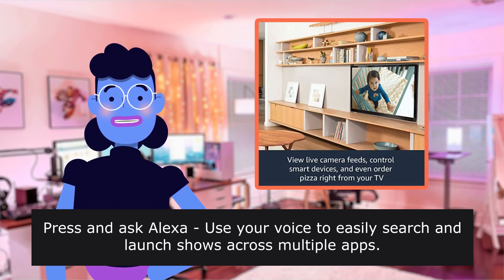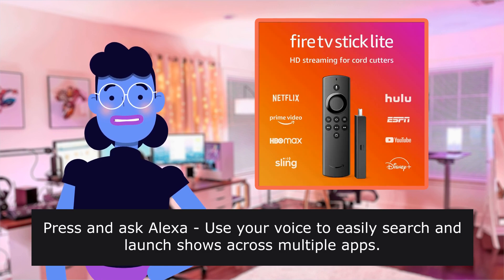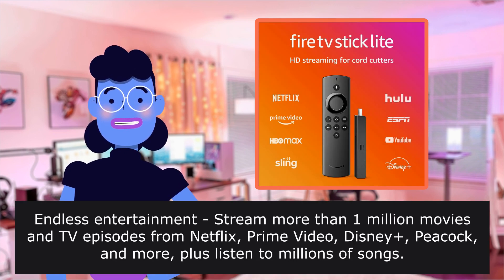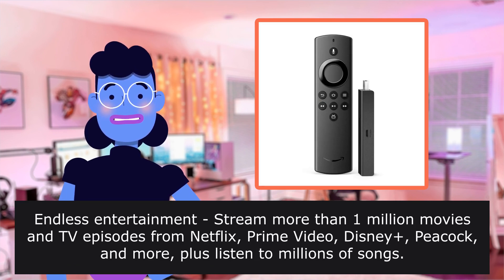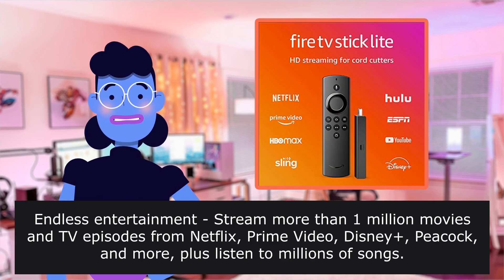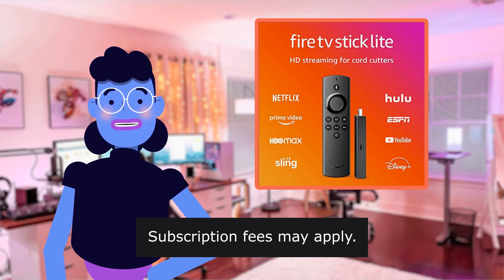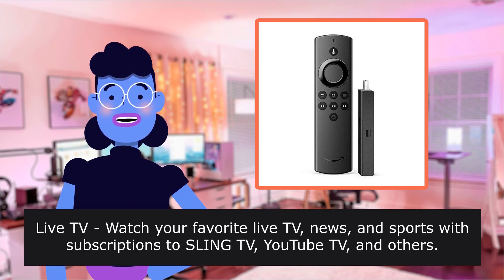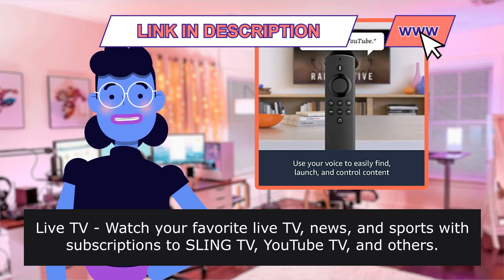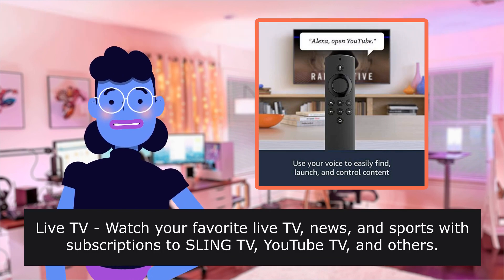Press and ask Alexa — use your voice to easily search and launch shows across multiple apps. Stream more than 1 million movies and TV episodes from Netflix, Prime Video, Disney+, Peacock, and more. Plus listen to millions of songs. Subscription fees may apply. Watch live TV, news, and sports with subscriptions to Sling TV, YouTube TV, and others.